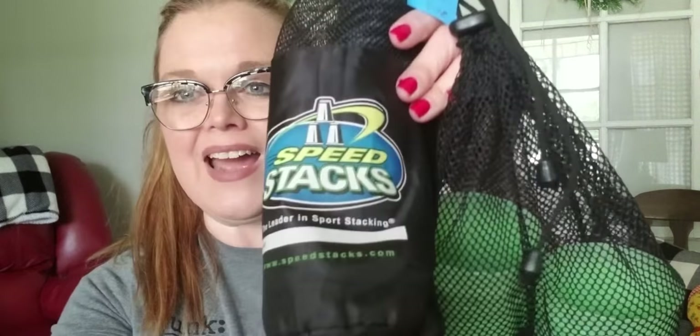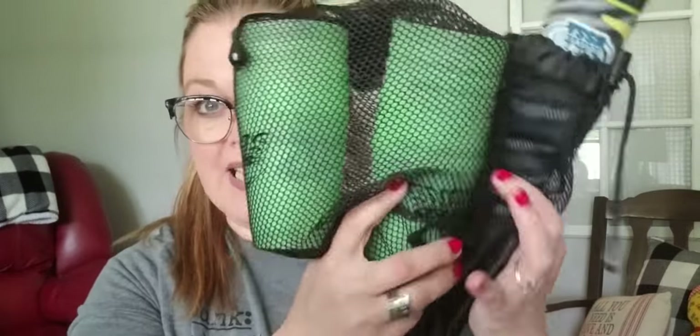The next thing I got is Speed Stacks — basically you stack these cups in different variations. It has a mat and a timer. I've sold this before, which is why I bought it — for about $20. So I got this one for 50 cents.